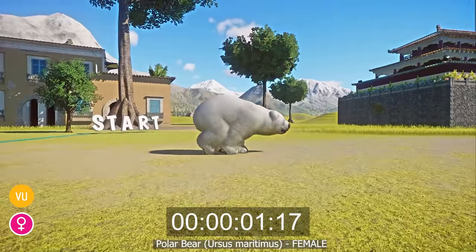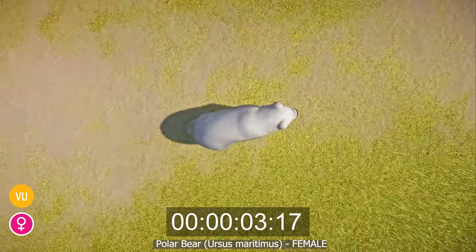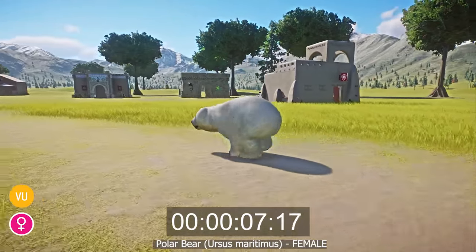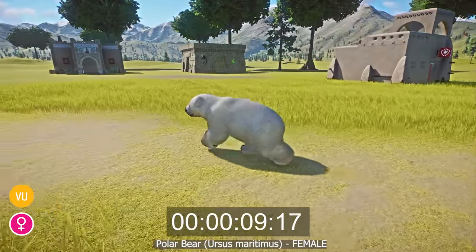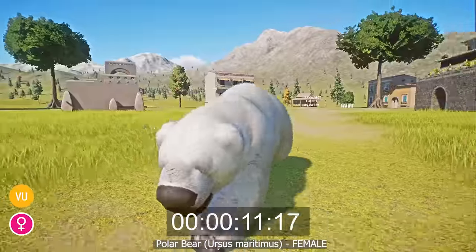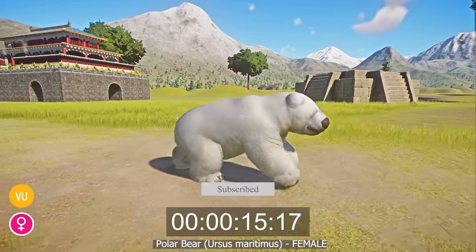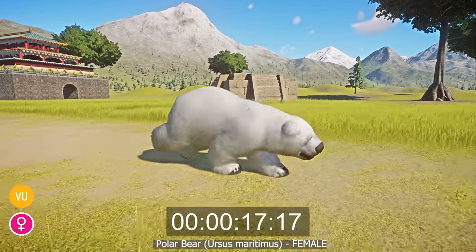The polar bear, or Ursus maritimus, is a large ursine species that lives in the Arctic Circle and the subarctic regions. With a completely white coat, dark eyes and a dark nose, they are stocky in build with sturdy legs and large feet that are well adapted to swimming. To minimize heat loss, the bears have small ears and a short tail.